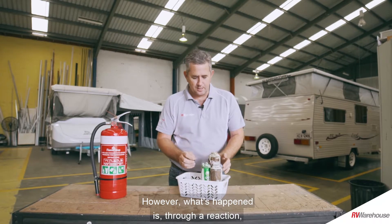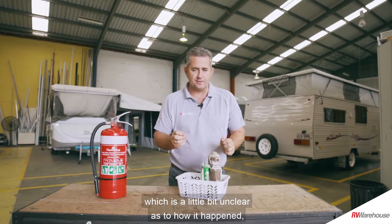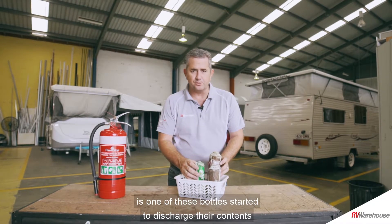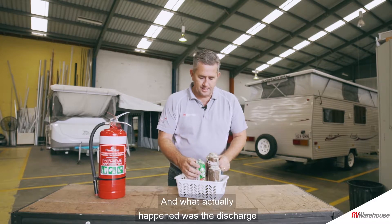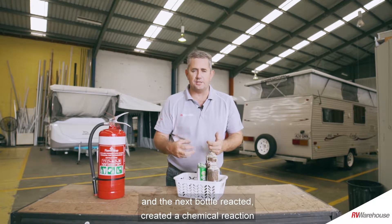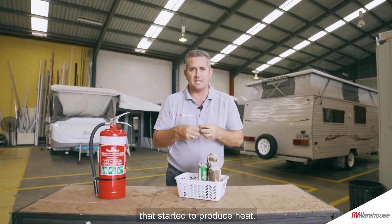However, through a reaction — which is a little bit unclear as to how it happened but nonetheless it occurred — one of these bottles started to discharge their contents, which then reacted with the next bottle. What actually happened was the discharge and the next bottle reacted and created a chemical reaction that started to produce heat.